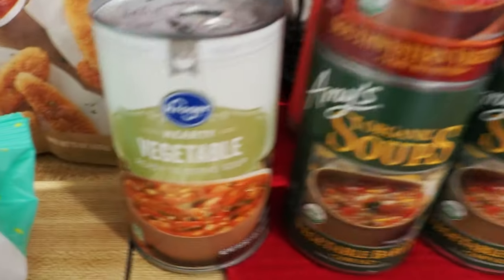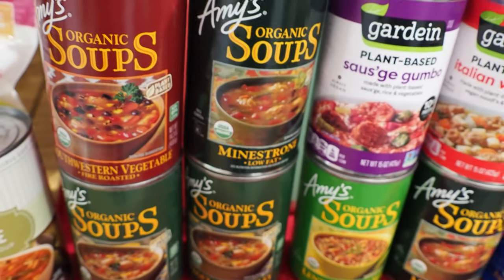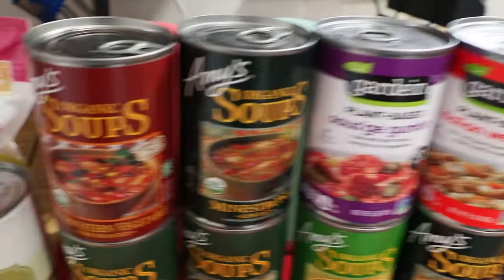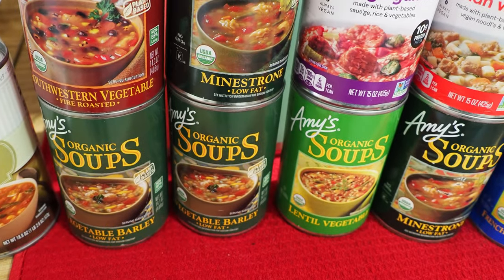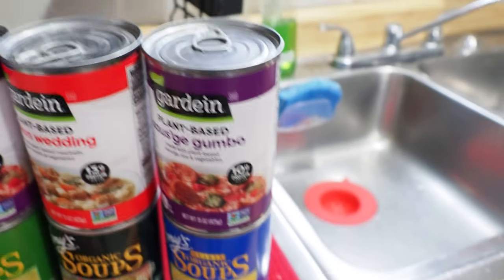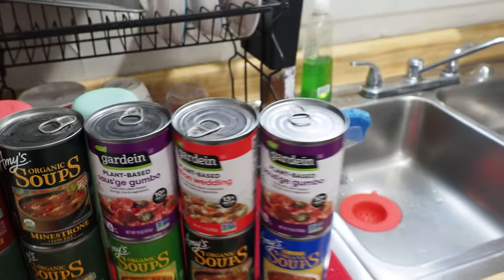Got some soups: the Kroger hearty vegetable, then Amy's soups were on sale two for $7, and the Gardein soups were $2.50 each. We picked up southwestern vegetable, minestrone, vegetable barley, and lentil vegetable. The French country vegetable is my favorite of the Amy's ones. And I got a couple of gumbos and an Italian wedding soup from the Gardein line.